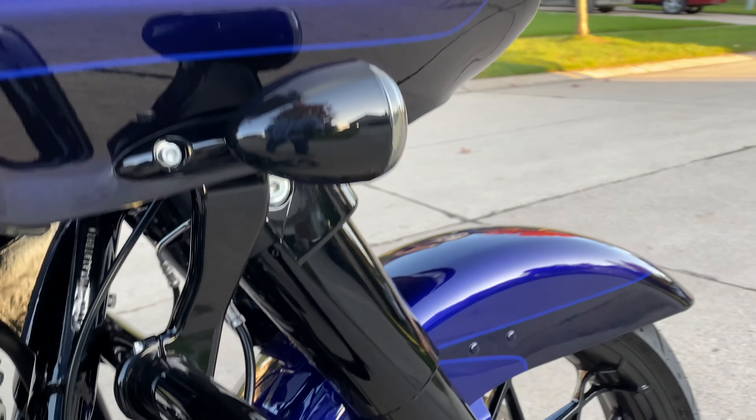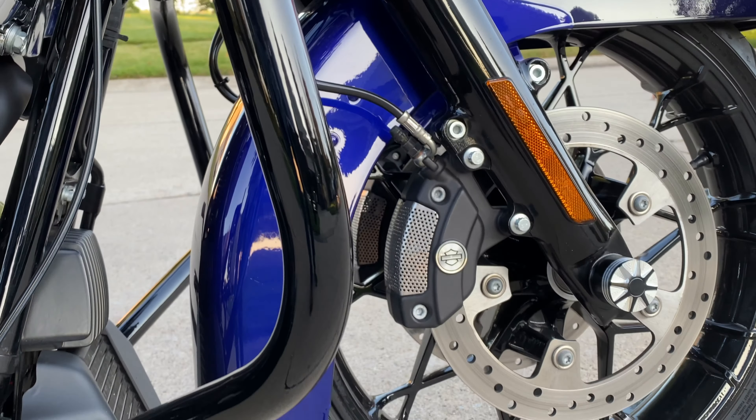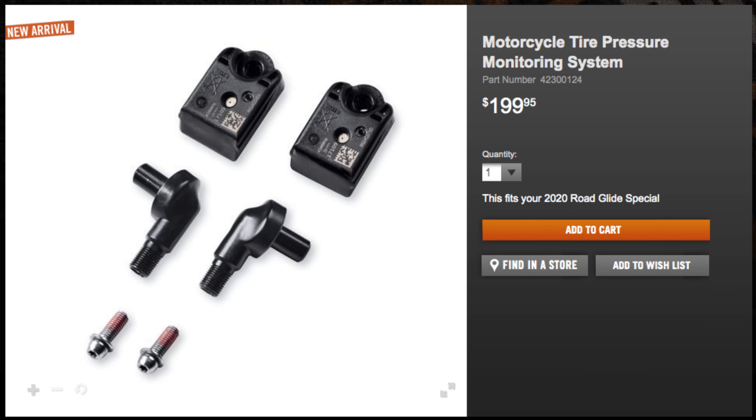Number seven: all touring bikes now come standard with linked ABS. Number eight is RDRS, new for 2020. It includes a lot of safety features like cornering ABS, drag torque control, and cornering traction control. The two things I would have really liked to have are the hill hold assist and TPMS. HD does offer the TPMS upgrade through parts and accessories, so I think I'll be adding that to my bike in spring.